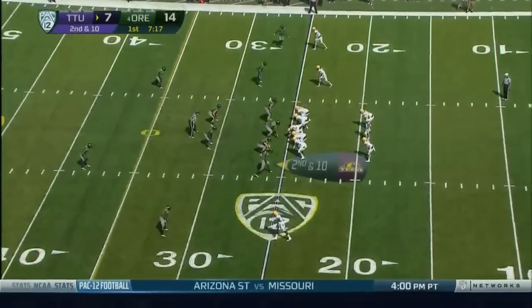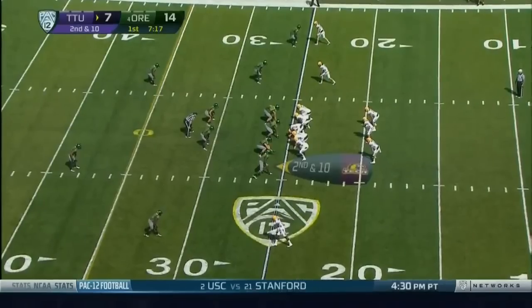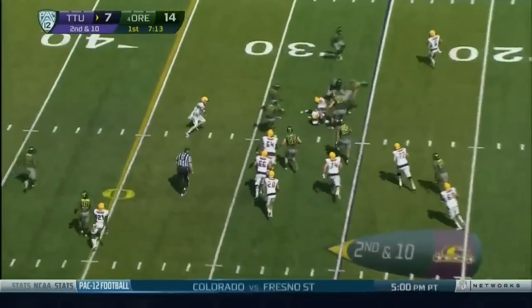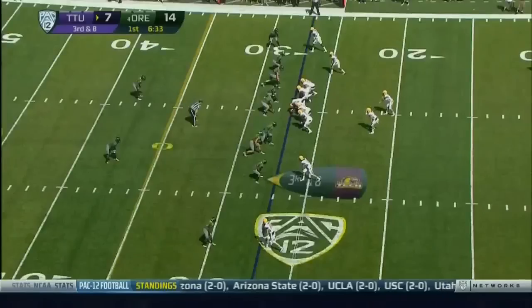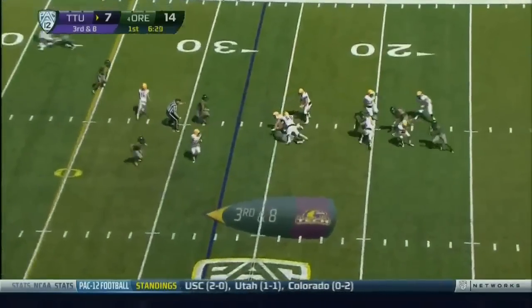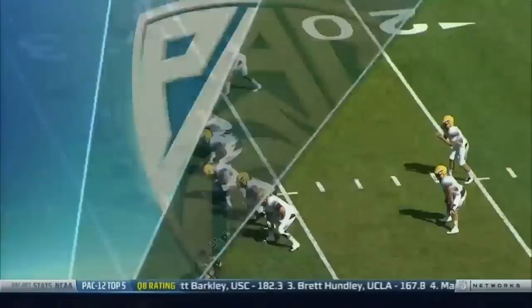Oregon going the rest of the way this year without their free safety John Boyette, who's the quarterback of their defense. He's picked up a couple of games and they feel like he's so sharp that they shouldn't miss a beat.